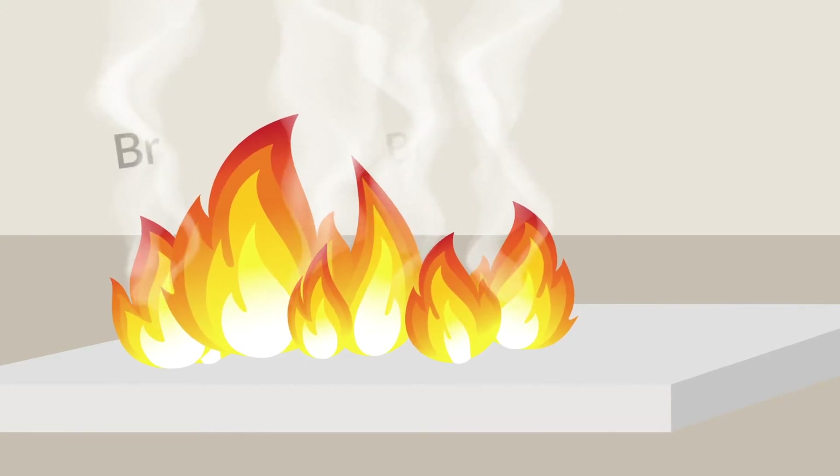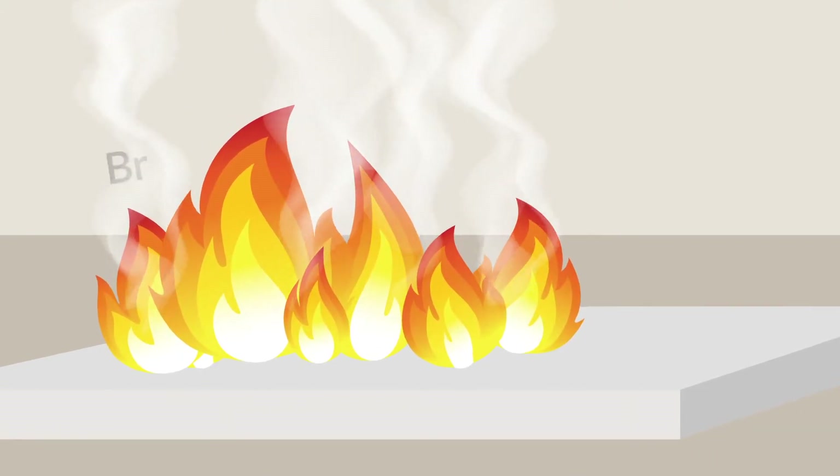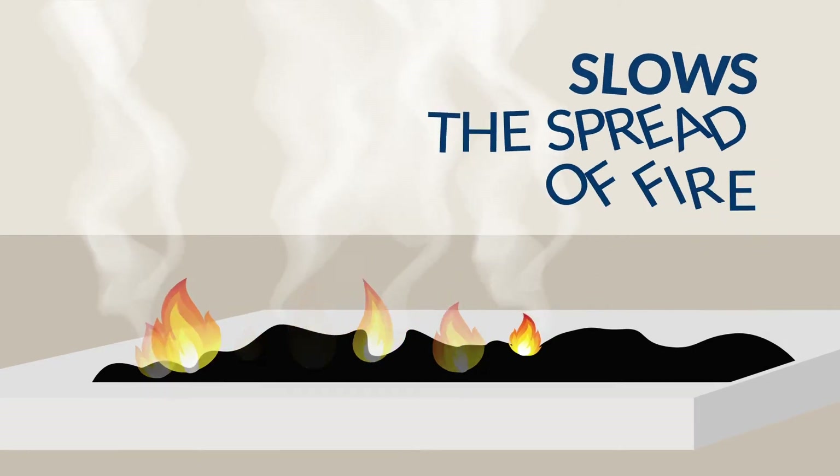When heated, brominated flame retardants release active bromine atoms into the gas phase. This disrupts the release of flammable gases and prevents the material from reaching its ignition temperature, which slows the spread of fire.